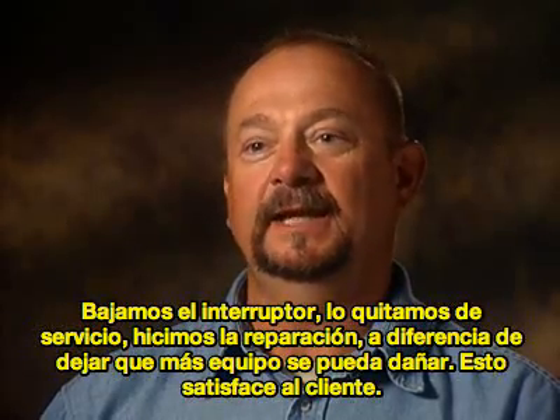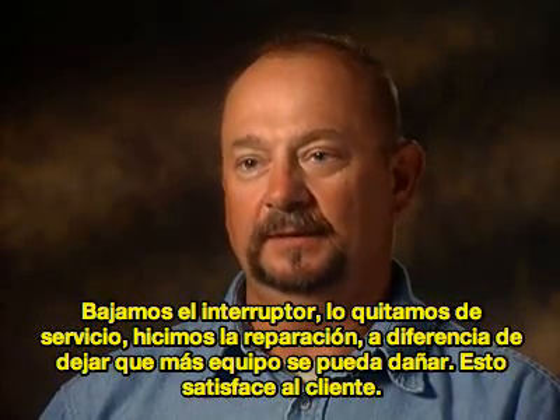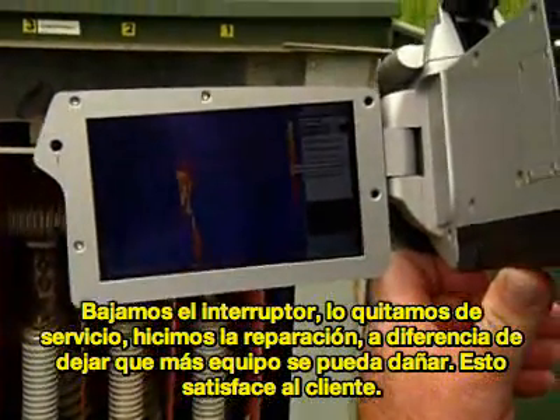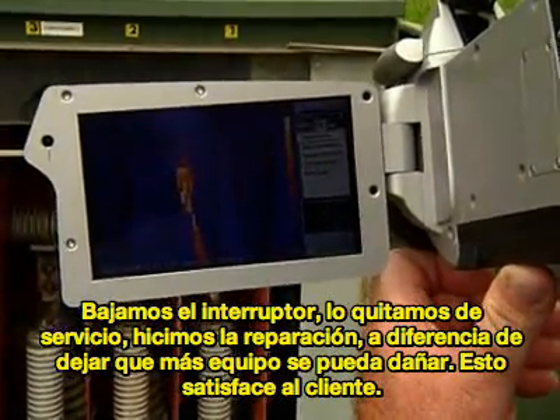We could switch it out, take it out of service, do the repairs — versus it failing, causing additional equipment damage and having a widespread outage to our customers.